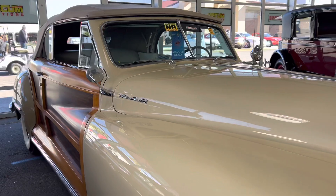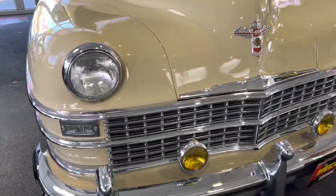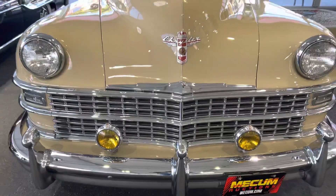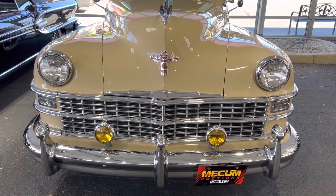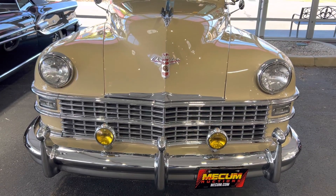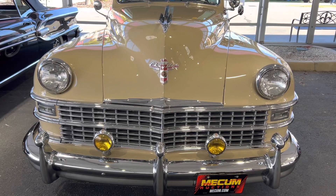I thought I'd bring this car to you. I think it's a really cool piece with a lot of styling — Chrysler just hit it out of the park with this car, and two thumbs up for this piece. If you like my videos, please subscribe and give me a like. Thank you so much.